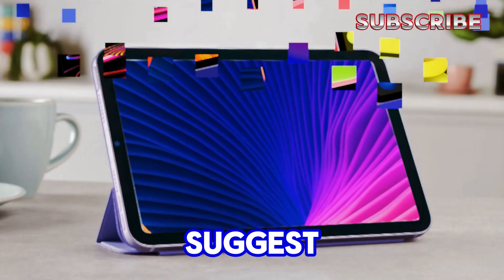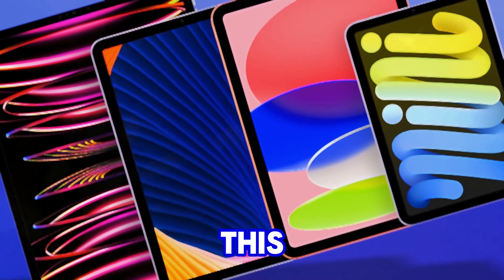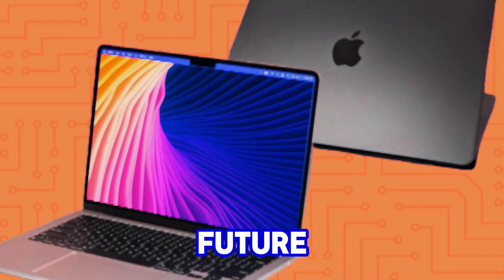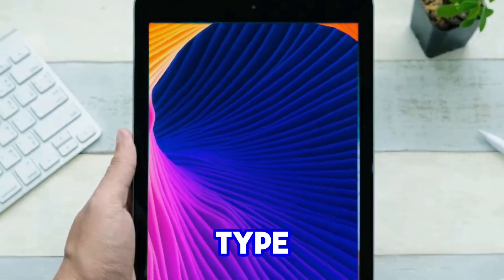Recent leaks suggest Apple is planning to introduce an OLED display for the iPad mini. However, the bummer is that this might not happen until 2026, likely reserved for a future iPad mini generation. So for now, we're probably stuck with the same display type as the current model.